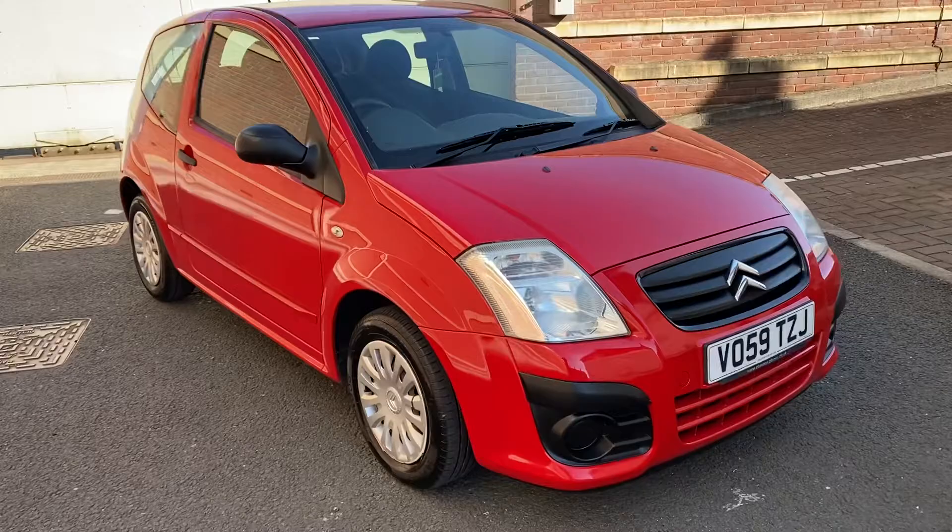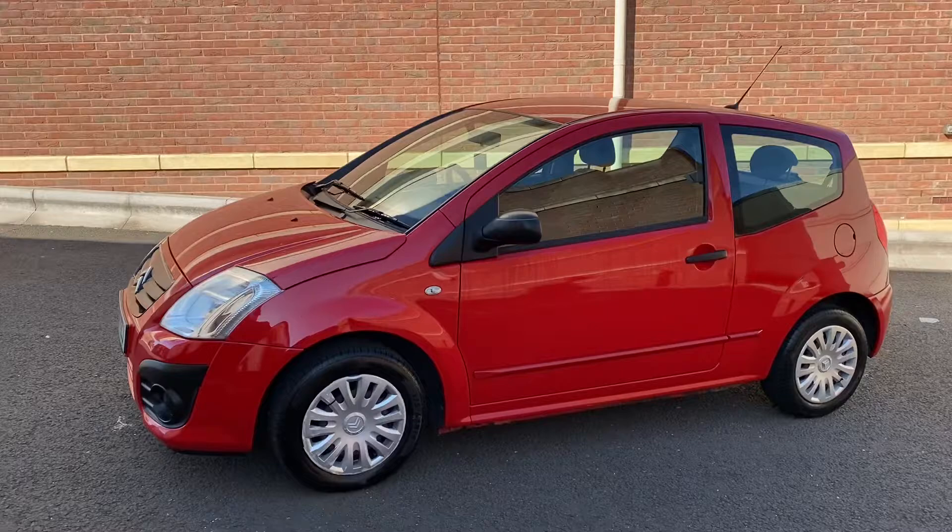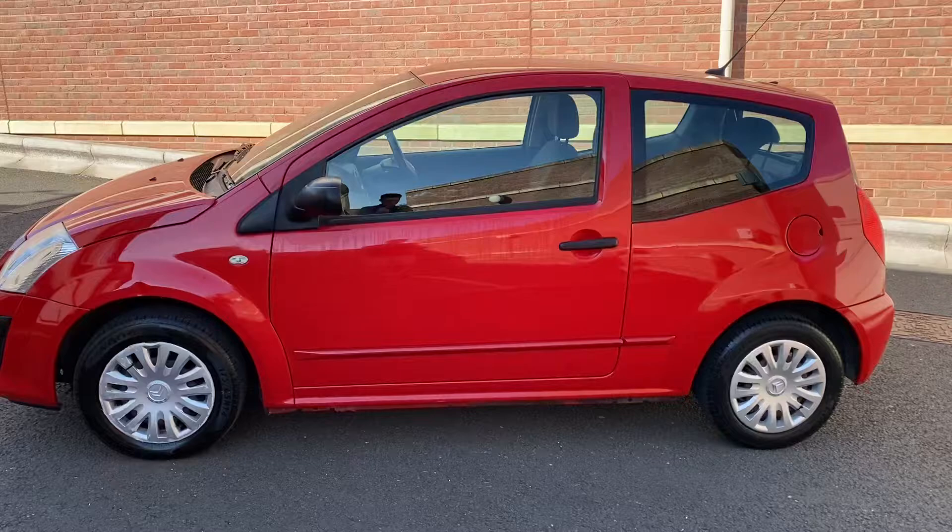Here we've got a Citroen C2 1.1 VT. Took the car in part exchange. We've just serviced and MOT'd it so it's good to go. I've put the list of the things we changed for the service on the advert, if I can take a look.